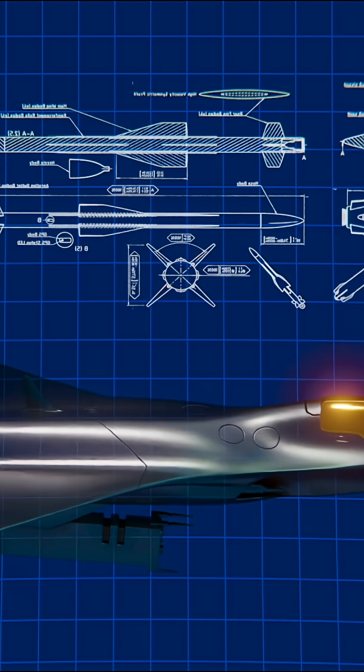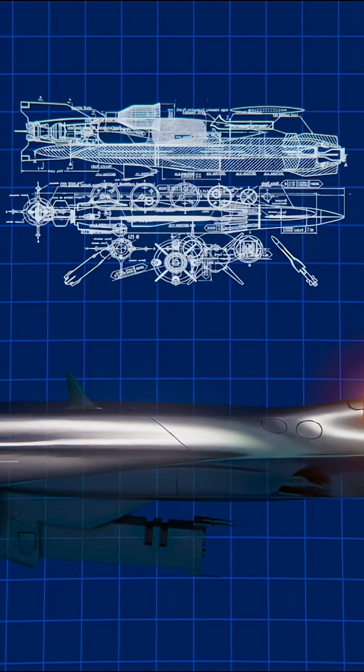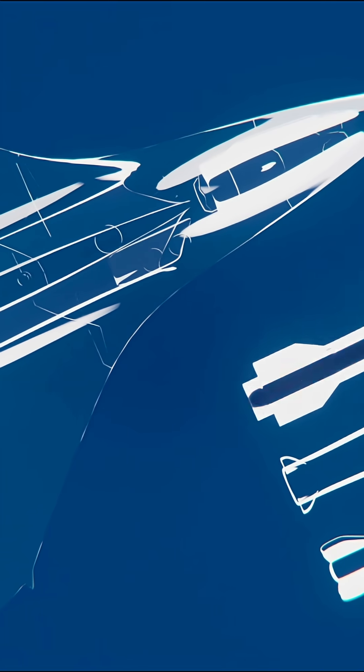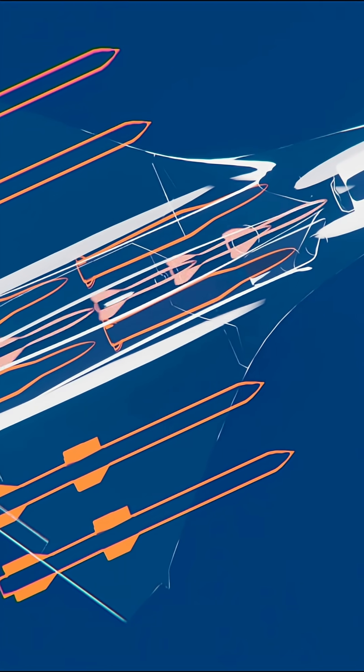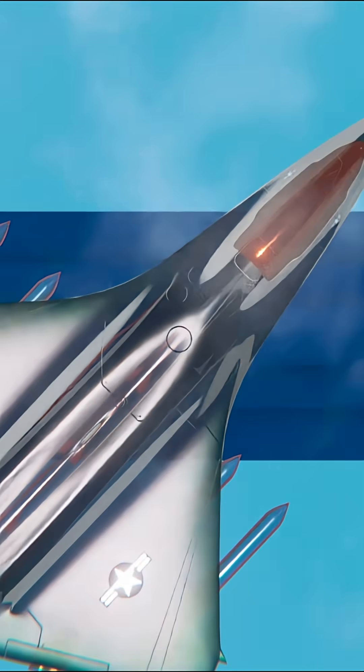The F-47 features internal weapon bays with a modular system, long-range air-to-air missiles, ground attack munitions, electronic warfare tools, and likely prototypes of low-power laser weapons.